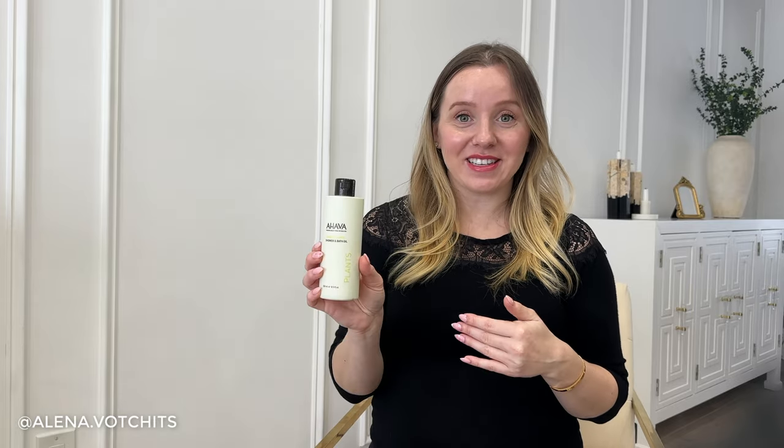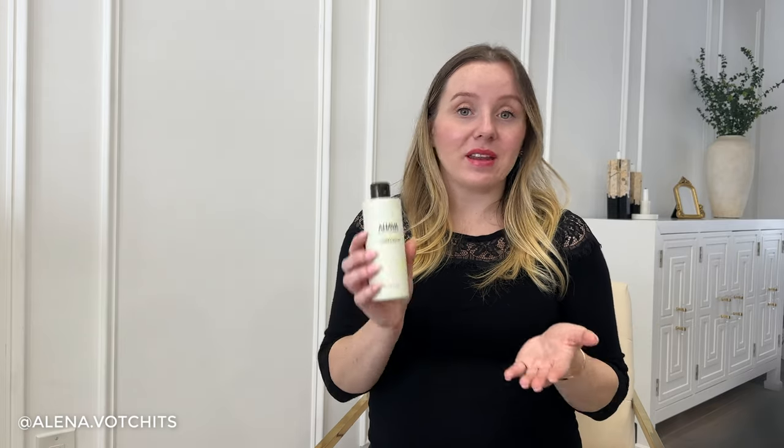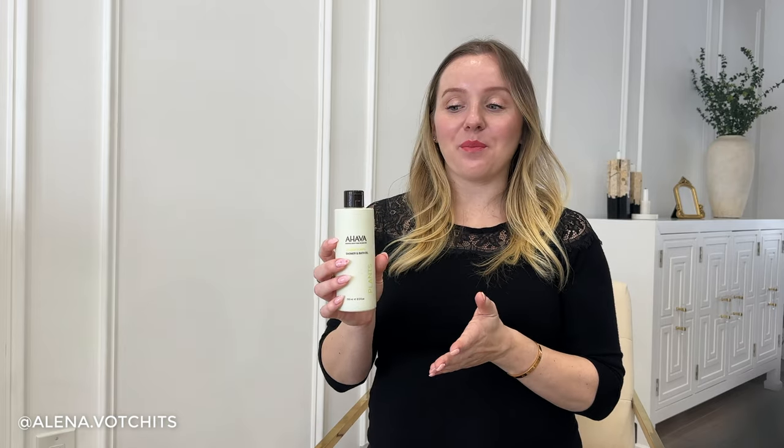The Ahava shower and bath oil I've had for the longest time in my shower. I'm not someone who takes baths, but I finally used it up. The purpose is to lather yourself at the end of your shower or sprinkle it into a bath to help moisturize your skin. I don't feel like it really made a difference, but it felt lovely in the shower. I don't feel the need to repurchase it.